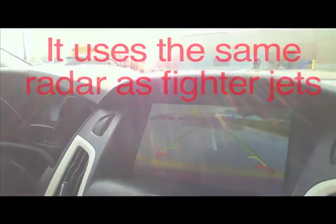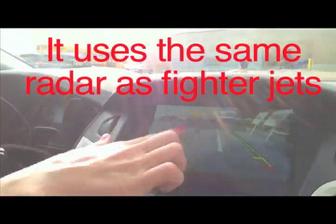Now it's radaring, looking for a spot. See, it's searching. Oh, there it is — parking spot on right. Pull forward to park.